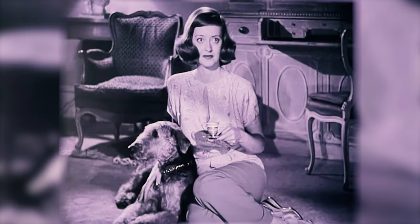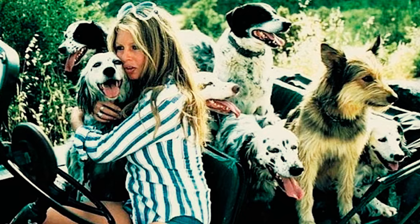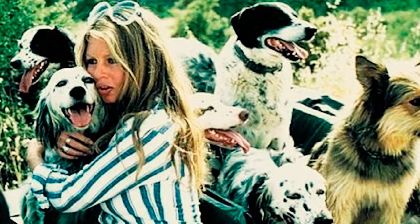Fact 49: The renowned American actress Bette Davis was an owner of an English Setter. Additionally, the famous French actress of the 1960s and 1970s, Brigitte Bardot, also had an English Setter as a pet.